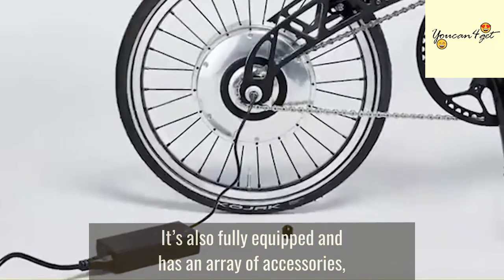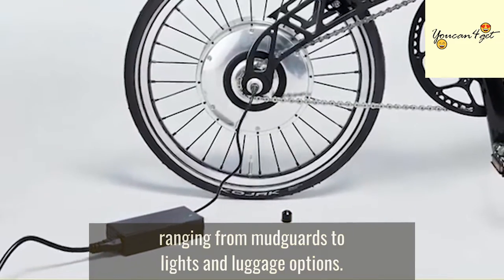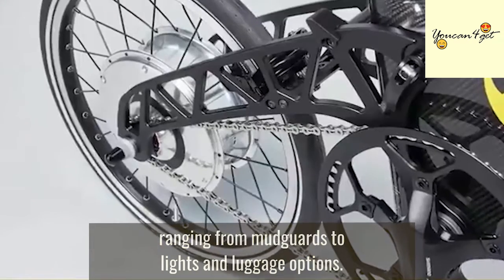It's also fully equipped and has an array of accessories, ranging from mud guards to lights and luggage options.